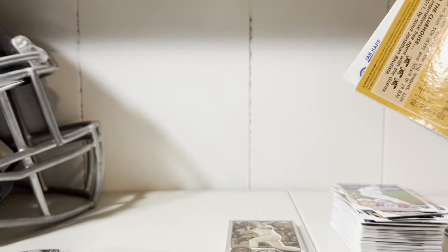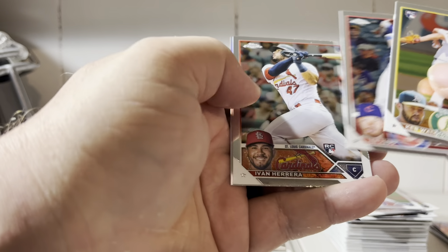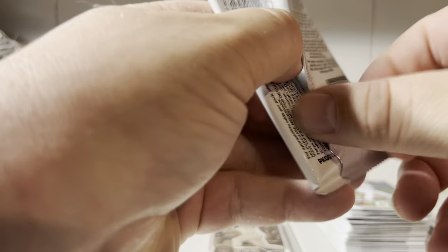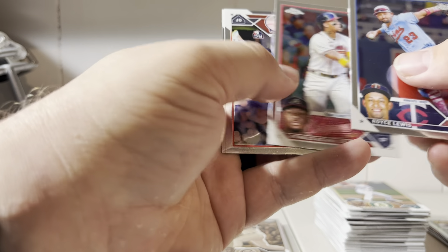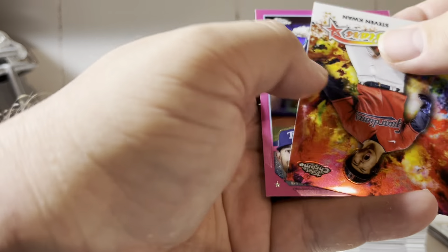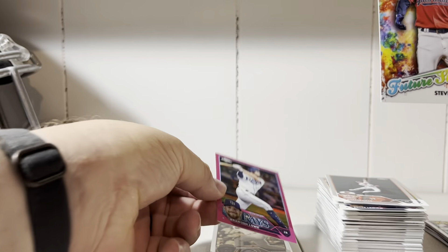Seems like the camera was pointing a bit too high. Walder Chuck, Ian Happ, Von Herrera — base. Luis Castillo 1988 insert. Royce Lewis, Cunha, Oscar Gonzalez, and Julio — just the base of Cunha, somebody to hold on to for the buyback. Austin Hayes, Brett Beatty, Miguel Cabrera. We got a Stephen Kwan future stars and a Brandon Lowe pink.